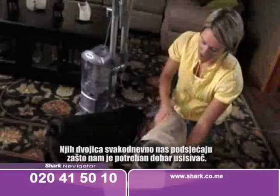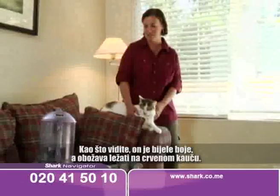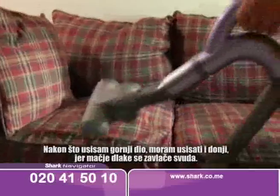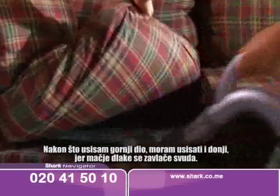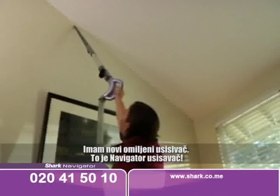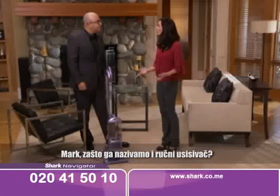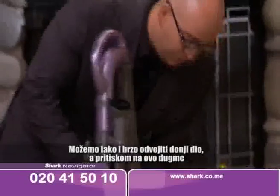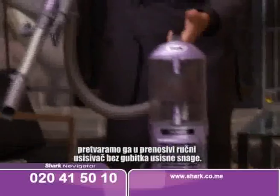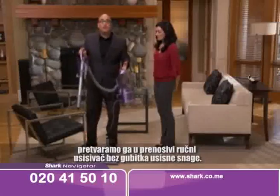These two guys contribute every single day to why we need a good vacuum. He's white and loves to lay on a red couch. After I vacuum the tops, I go underneath because cat hair goes everywhere. The Navigator LiftAway is much quieter than my other vacuum. I have a new favorite vacuum — it's called the Navigator LiftAway. Mark, why do you call it the LiftAway? While you can have the quick release wand pop off like that, you can also just press this button and have portable, no loss of suction whenever you want, so easily.